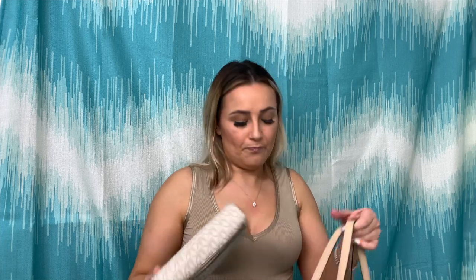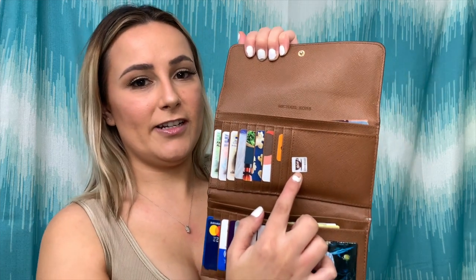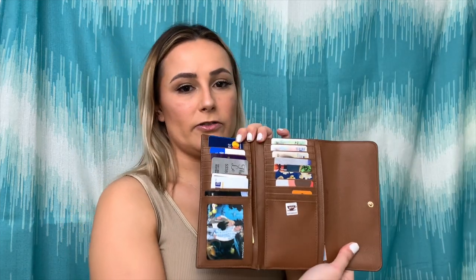I do have the matching wallet with the purse and I will show you what the wallet looks like as well. It's Michael Kors as well, has a zip in the back for your change which I can't live without. Then you just open it — I have my McDonald's sticker in here and then I just have all my important cards. This wallet is amazing, and I love how my wallet matches my purse. I always have to match — it's just like a pet peeve of mine.